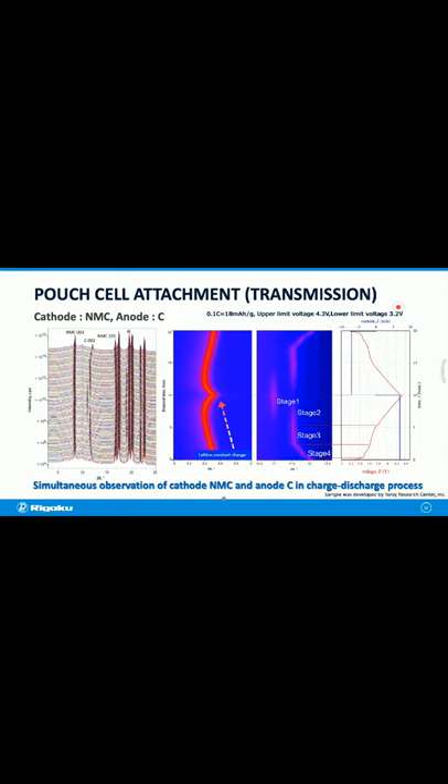The following are results of measurement using the transmission method with the pouch cell attachment. By using the transmission method, it is possible to observe both the cathode and anode materials simultaneously. The left figure shows the obtained XRD profile and the right side shows the color contour map view. The peak of cathode material NMC shifts to lower 2θ angle during charging, indicating that the lattice is expanding. In addition, the anode graphite confirmed formation of staged structure.